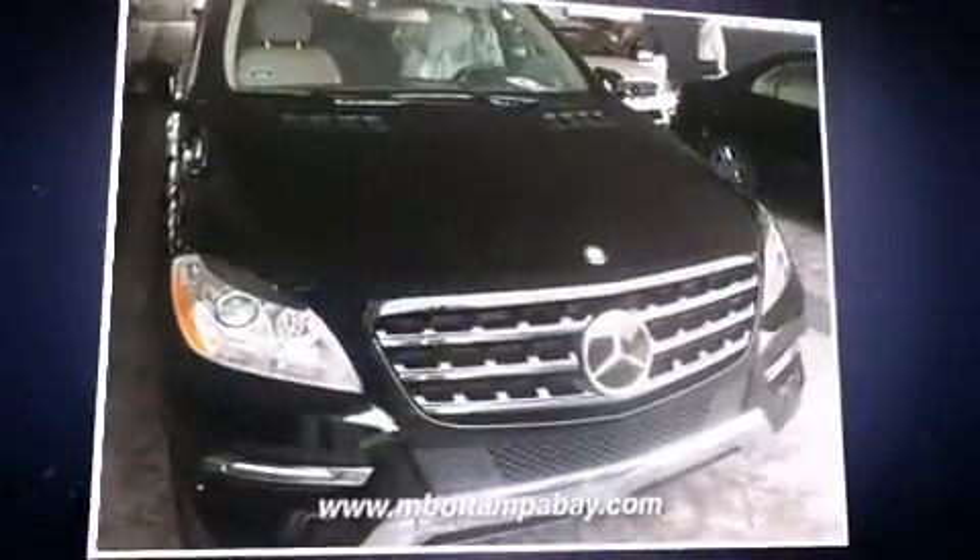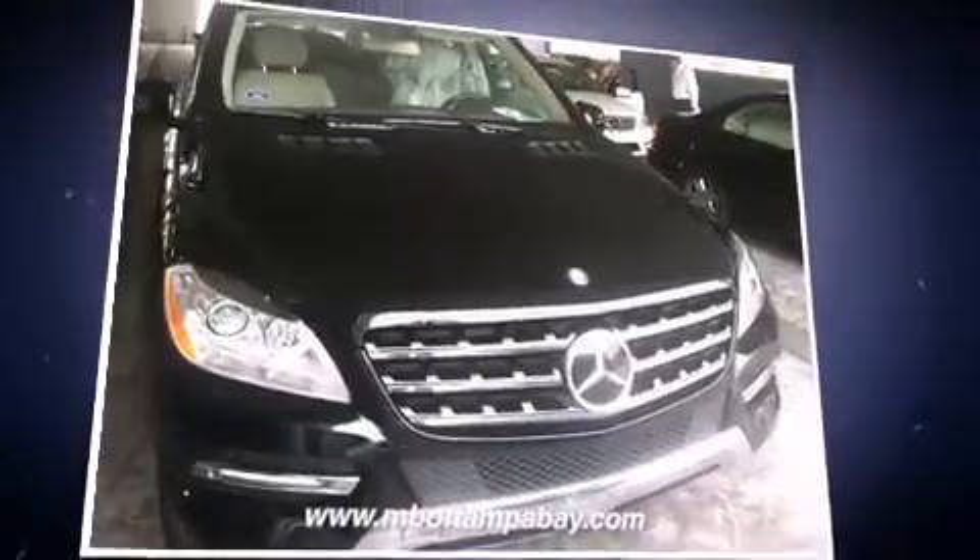Step into the 2012 Mercedes-Benz M-Class. With fewer than 35,000 miles on the odometer, this four-door sport utility vehicle prioritizes comfort, safety and convenience.